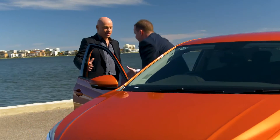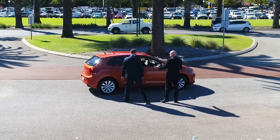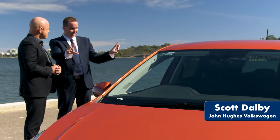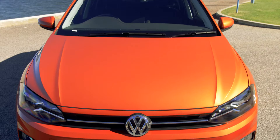How you doing Scott? Good, how are you? Now this is the all-new Volkswagen Polo — a brand-new model, just been launched. Energetic orange is the color of this one, and across all three models this color is only available on the new Polo.